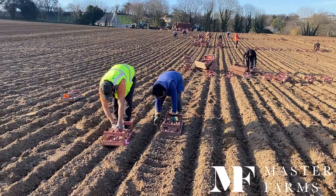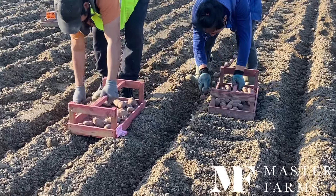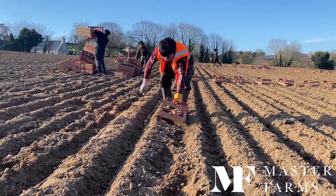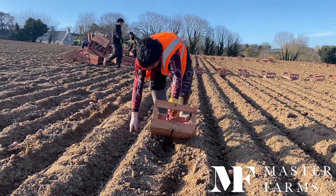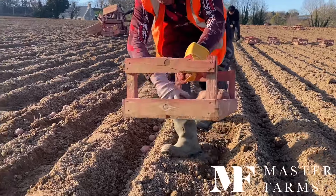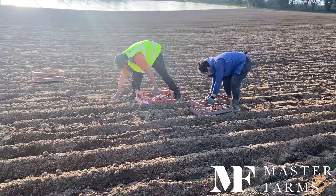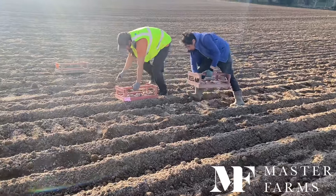First up, we have finally finished potato planting. That's all of our Jersey Royals — as you can see, they're hand planting Jersey Royals here. They're all planted: all of our potatoes for export, all of our potatoes for our seed crop for the 2025 season, and we've also got done all of our organic. We grow organic Jersey Royals and also some organic early English salad varieties.